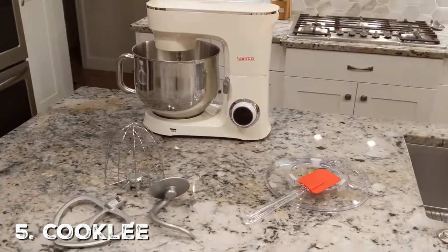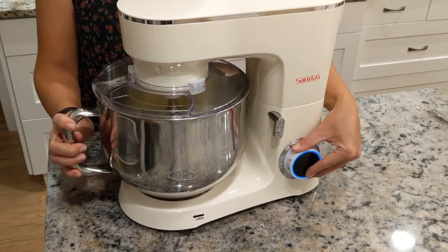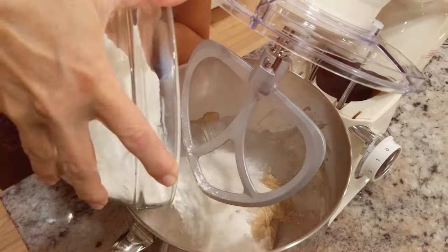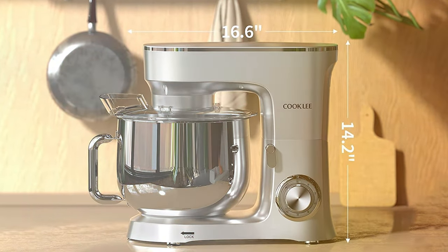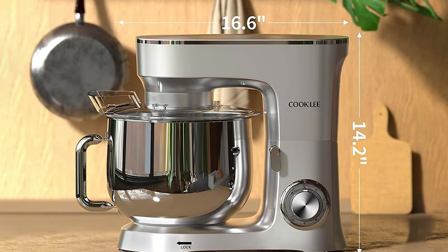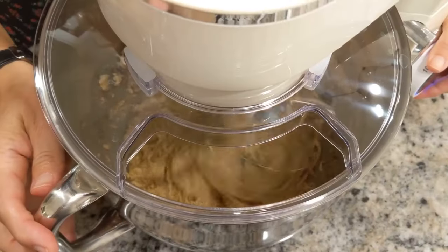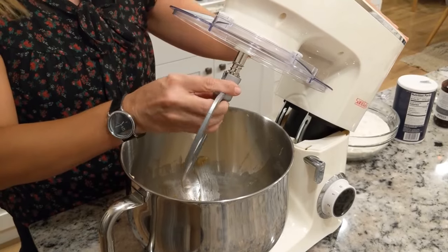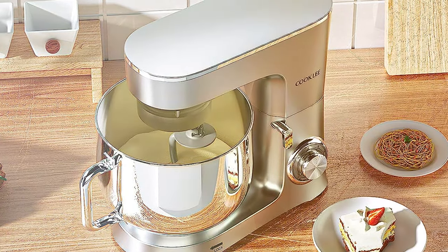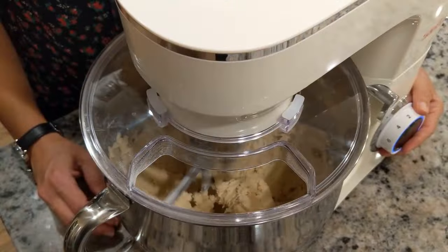Finally, the number 5 position is held by the COOKLE Stand Mixer SM1551. Are you seeking a stand mixer that combines power, versatility, and an attractive price point? Look no further. This mixer offers a great blend of features for the home baker on a budget. With a 660-watt motor and a 7.4-quart stainless steel bowl, it has the capacity and strength to handle even the most demanding recipes. The 6-speed settings and pulse function give you full control. The tilt-head design makes it easy to add ingredients and access the mixing bowl. Included attachments such as the whisk, flat beater, and dough hook provide versatility for different recipes.